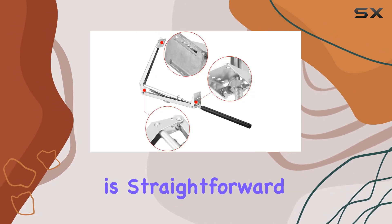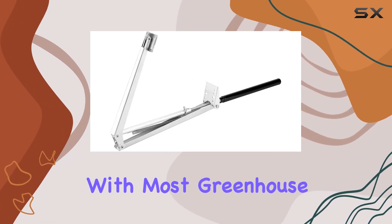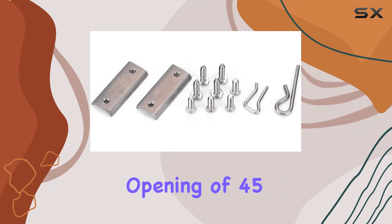Installation is straightforward with the provided screws, allowing you to attach it directly to your greenhouse frame. It's designed to be compatible with most greenhouse windows, supporting a maximum weight of less than 7 kg and providing a maximum window opening of 45 cm.